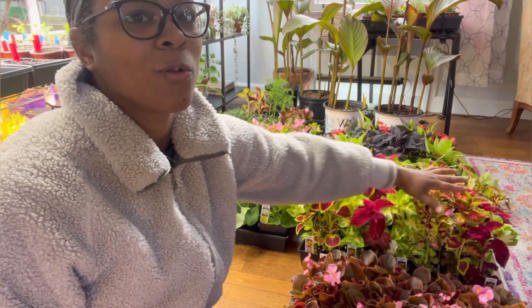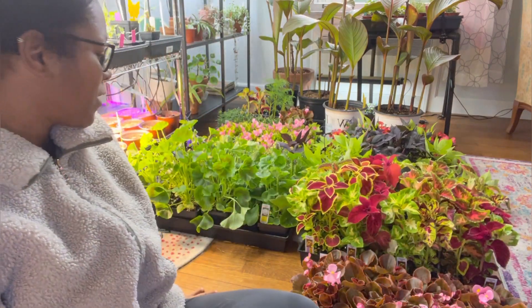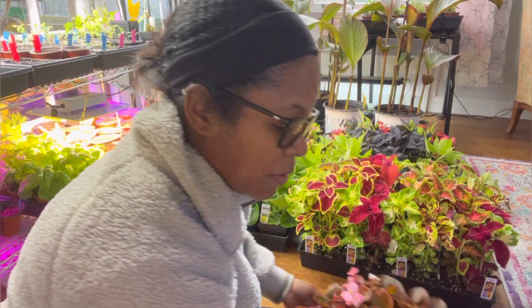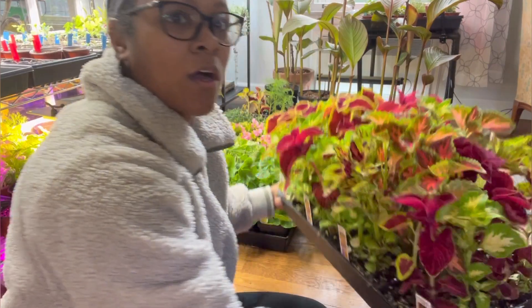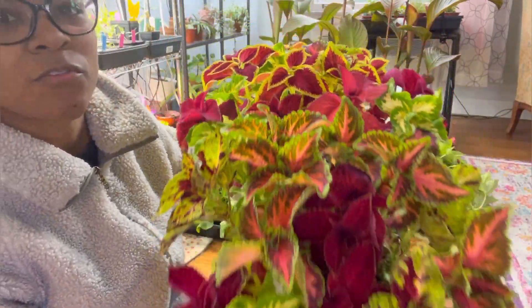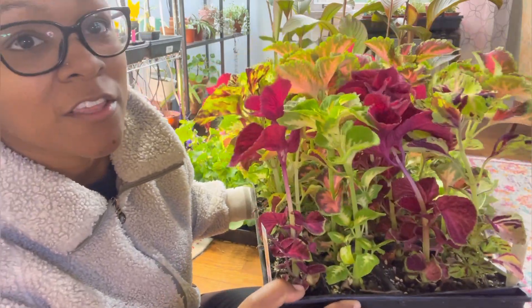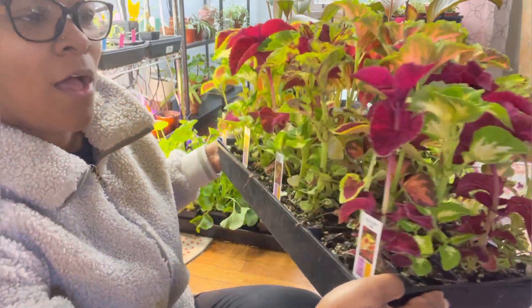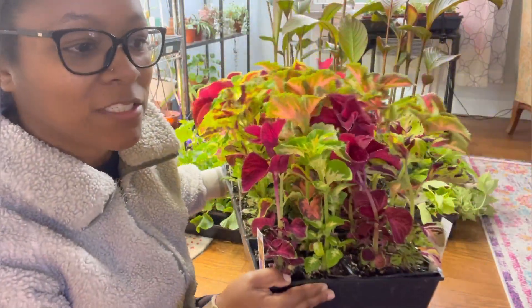Great growth — look at these coleus, so pretty. These coleus are gorgeous, just full. Now the coleus I'm actually going to pinch and propagate. They've got some leggy growth up here and that's perfect for pinching and propagating.